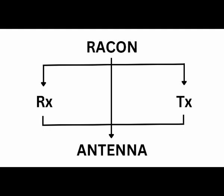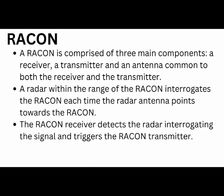A Raccoon is comprised of three main components: a receiver, a transmitter, and an antenna which is common to both receiver and the transmitter. Basically, Raccoon means radar beacon.